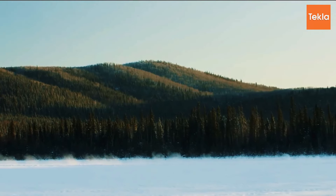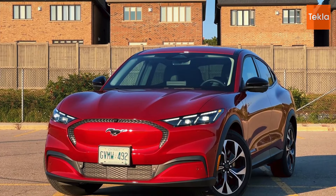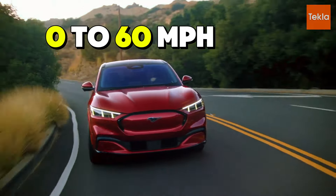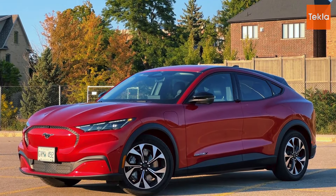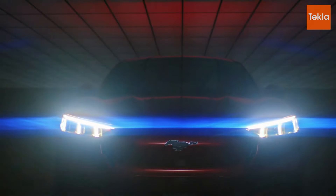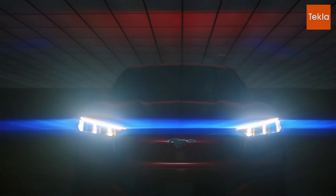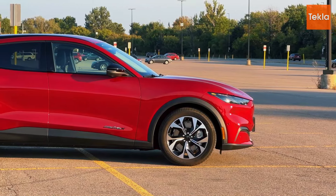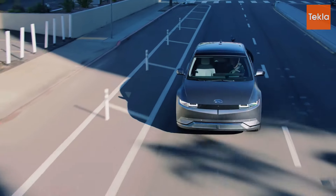Next up is the Ford Mustang Mach-E, which also offers exhilarating performance. In its GT model, the Mach-E accelerates from zero to 60 miles per hour in about 3.8 seconds. This electric SUV combines the legacy of the Mustang with modern electric technology, resulting in a sporty feel that's hard to match. The Mach-E comes with both rear-wheel and all-wheel drive options, giving drivers flexibility. With its responsive steering and dynamic handling, it provides an engaging driving experience on the highway or winding roads.